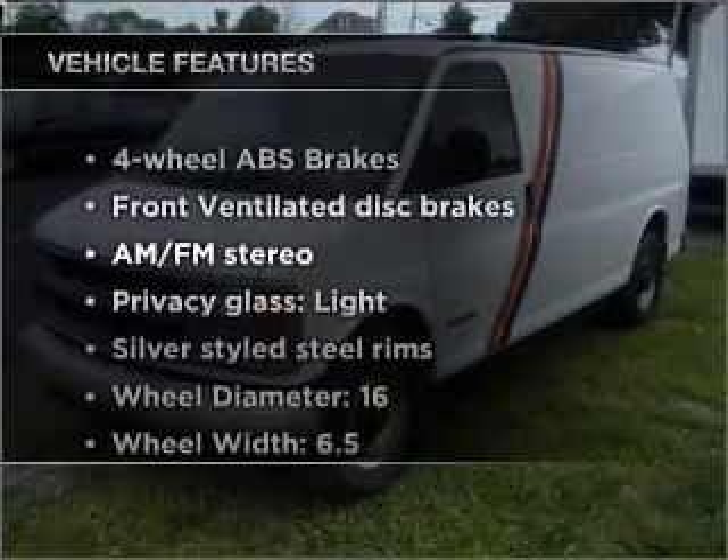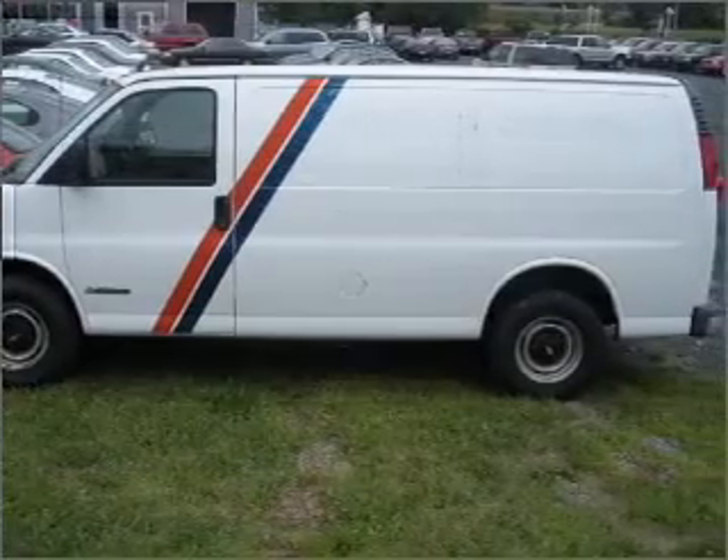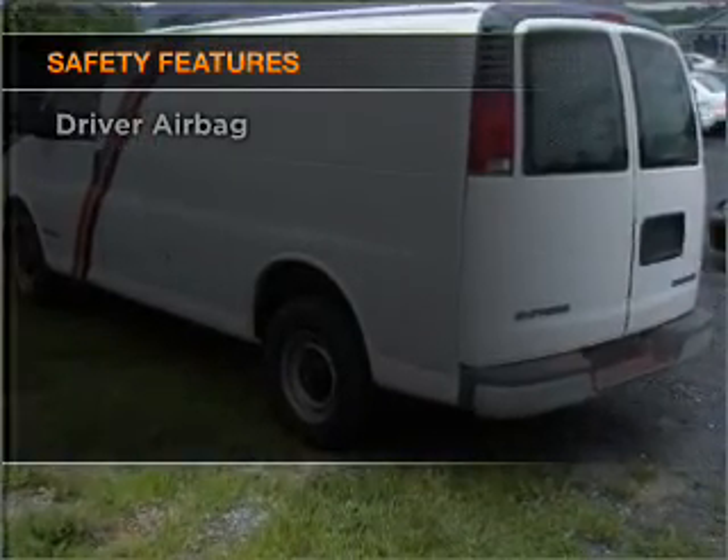Plus, enjoy these notable features that are included in this vehicle: air conditioning, power steering, and AM-FM stereo. If safety is a high priority, rest assured knowing that these top safety components are included.